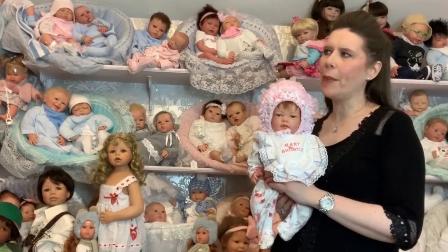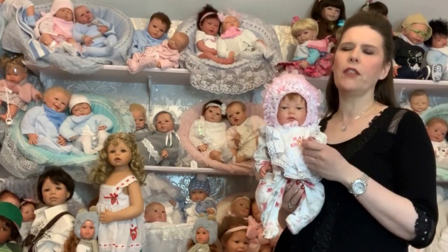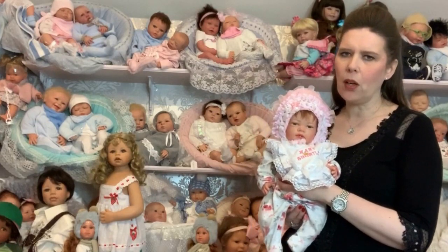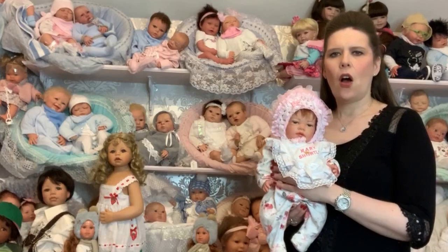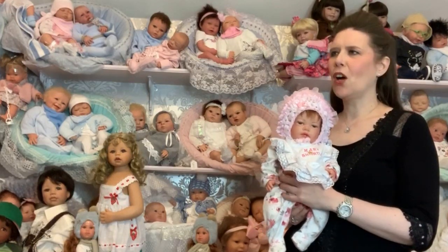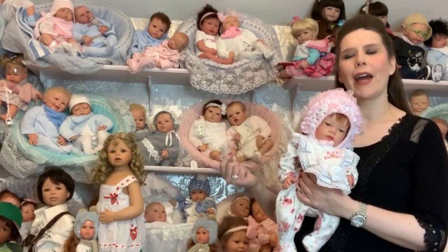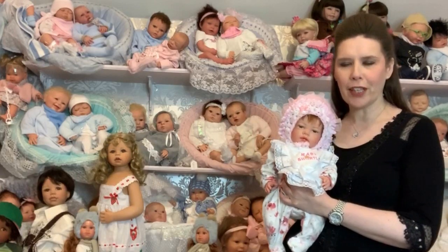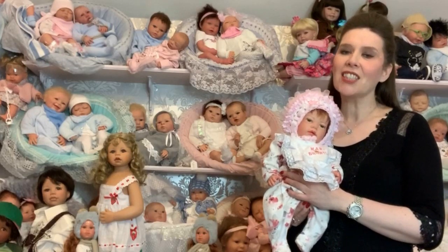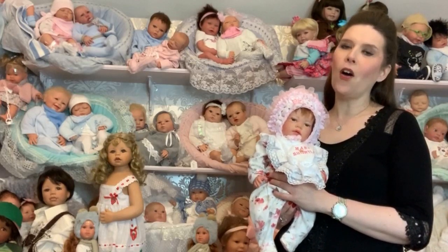I thought I'd talk to you about all the different ranges and the price variations, because a lot of you message us saying what's the difference in the price — what shall I get for my daughter as a starter reborn if she's five or six, or I've been a collector a long time and I'm looking for something very special. We really do cater for all of you: children, collectors, young and old.